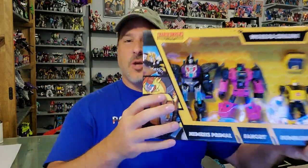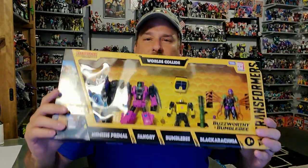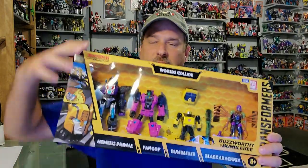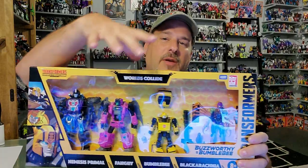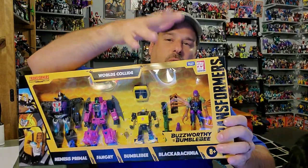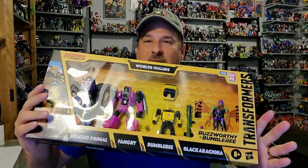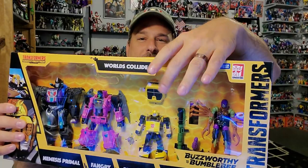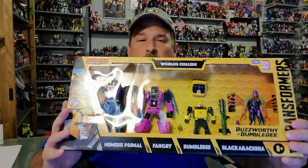The main figure I wanted out of this whole set was Nemesis Primal. But this is a pretty good deal for $84.99, which is retail price. You get the $30 Primal, $20 Frangry, $20 Bumblebee, and $20 Black Arachnia. So it's not a bad deal for these figures. Though do we really need another mold of Cliffjumper, who's now Bumblebee?